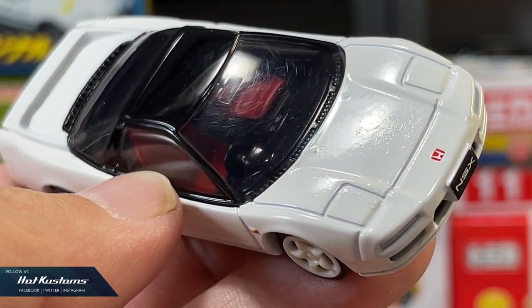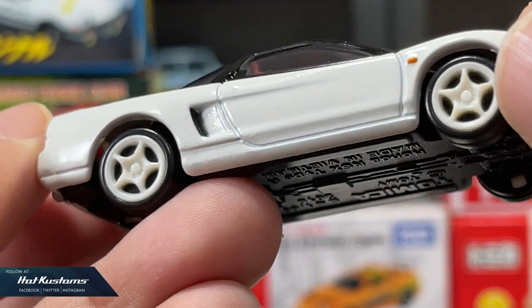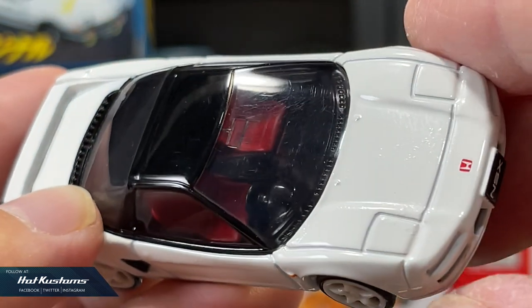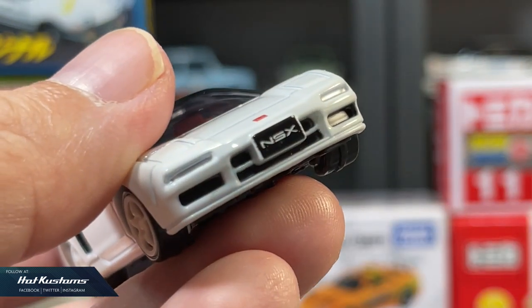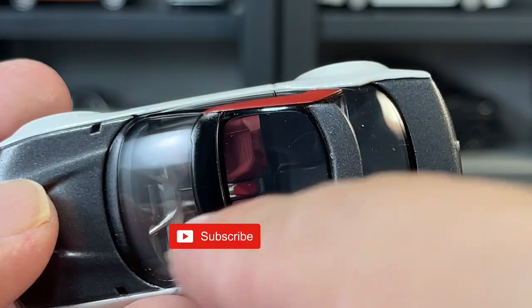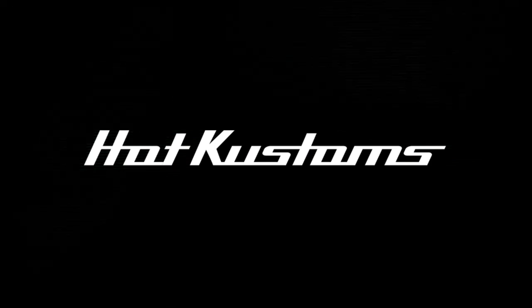That sums up the pros and cons of collecting Tomica. Let me know if you'd like to see such videos again. Whether you are new or a seasoned Tomica collector, you can leave your afterthoughts or comments in the comment section. Stay tuned for more upcoming Tomica content, and remember to head on to my second channel, Hot Customs Unboxing, for more content. You can refer to the link down below in the comment section including my bio, and don't forget to subscribe. Thanks everyone, bye!